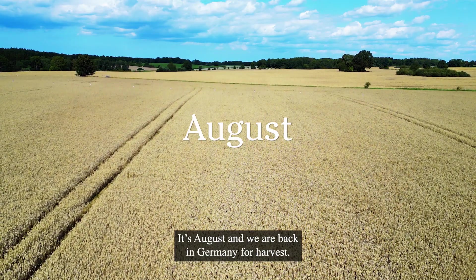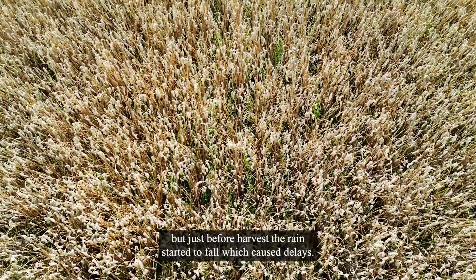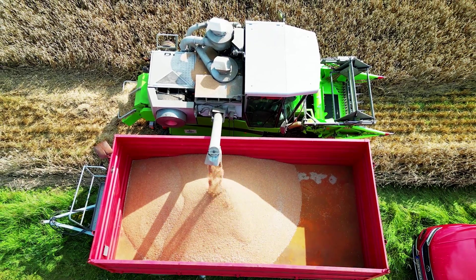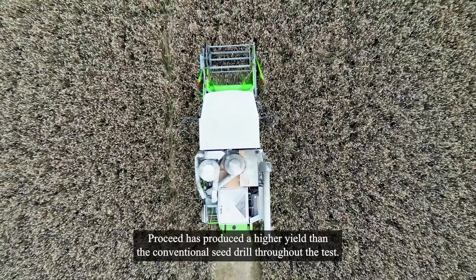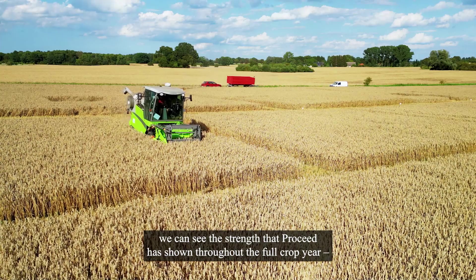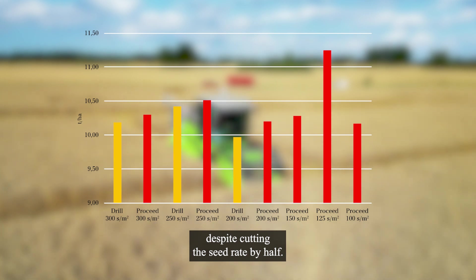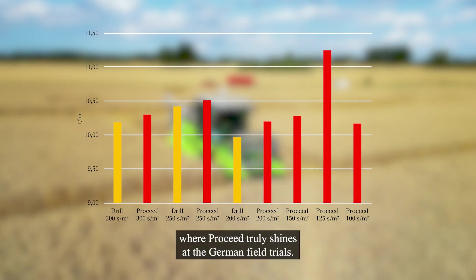It's August and we're back in Germany for harvest. The summer has been very dry in general, but just before harvest the rain started to fall, which caused delays. During 2023, we've compared ProSeed to a conventional seed drill at the German test farms. ProSeed has produced a higher yield than the conventional seed drill throughout the test. From the trial, we can see the strength that ProSeed has shown throughout the full crop year to produce a high-yielding crop at drastically lower seed rates. ProSeed is able to deliver the same or even higher yields despite cutting the seed rate by half — this is especially noticeable at 125 seeds per square meter, where ProSeed truly shines at the German field trials.